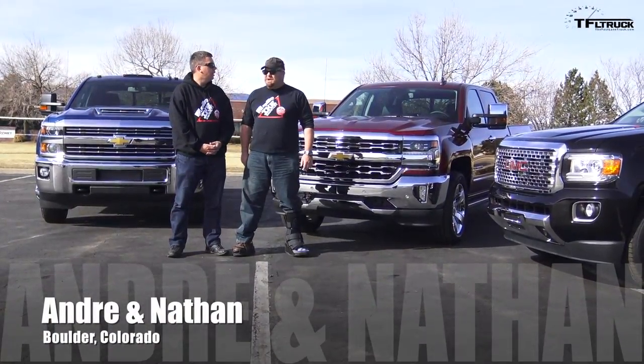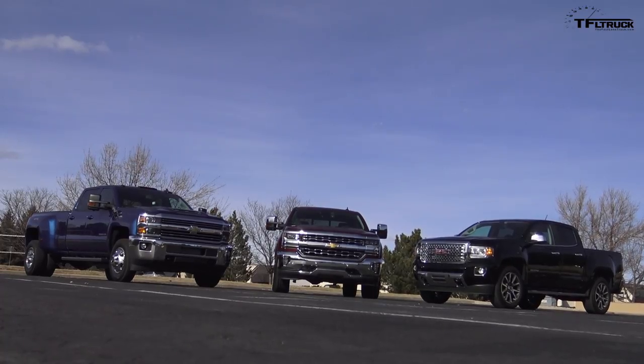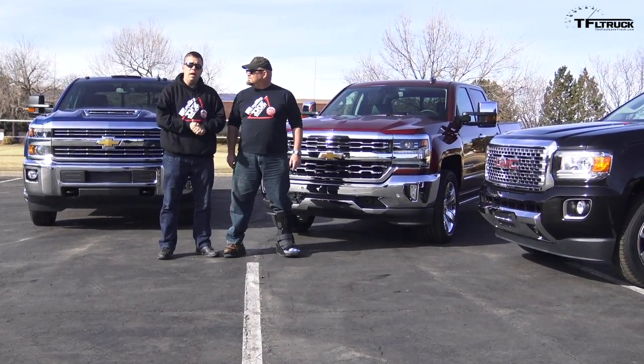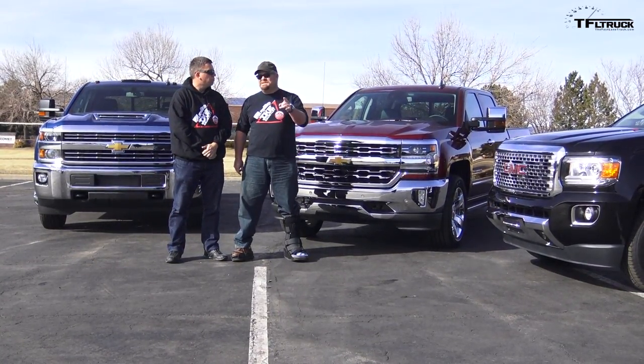Andre. Yo dude. General Motors is represented. We have three trucks from General Motors: midsize, half ton, and heavy duty. And this is the 2017 Gold Hitch Awards. This is the world's toughest towing test, including MPG loops and a whole lot coming, including all the other manufacturers that participated.